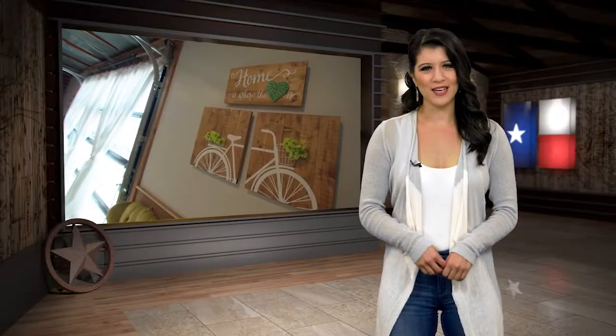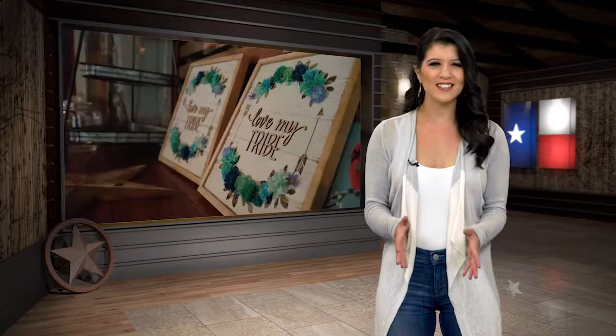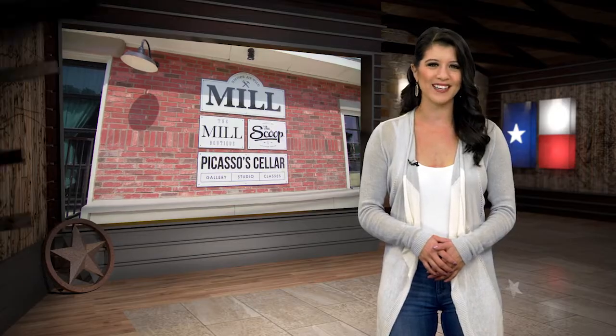Hey y'all, welcome back to Yellow Texas. Next up, we are headed to Guadalupe County to a hidden gem that some refer to as one of the best-kept secrets between San Antonio and Austin. So come along as we make our way to the one and only Mill Boutique.